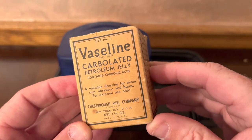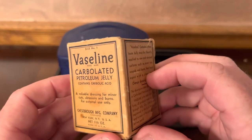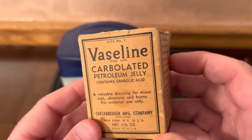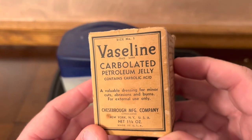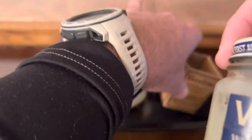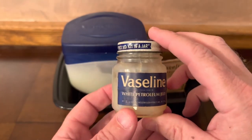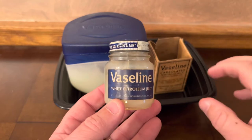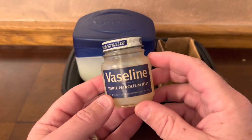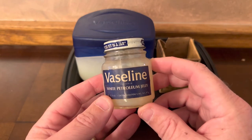It was made in New York, New York, United States by the Chesebrough Manufacturing Company. It was invented by a gentleman named Robert Chesebrough, a 22-year-old chemist who traveled to a town near where I grew up — Titusville, Pennsylvania — where one of the first oil wells was found by a man named Edwin Drake, known as Drake's Well, which I visited as a youth. I believe there is still a museum there to this day.